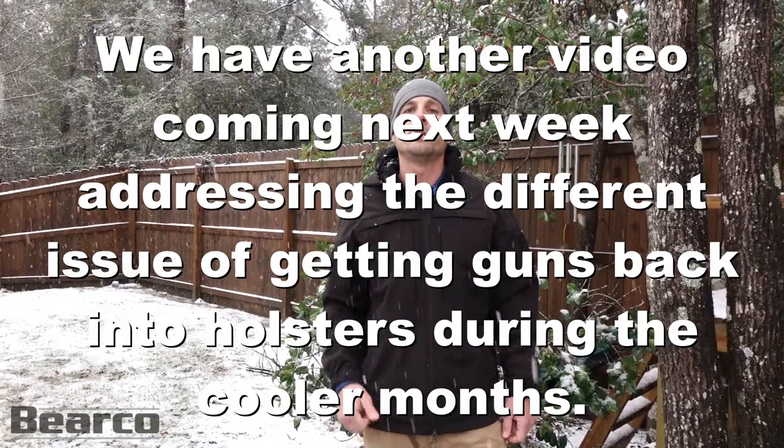Hope to see you out on the range — get out and let's do something. Thanks again for watching, and be sure to share with your friends.